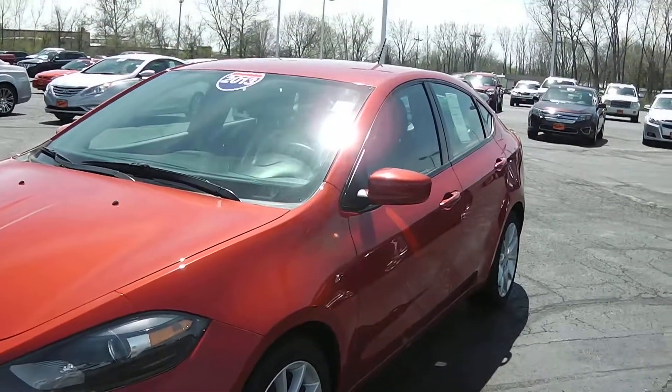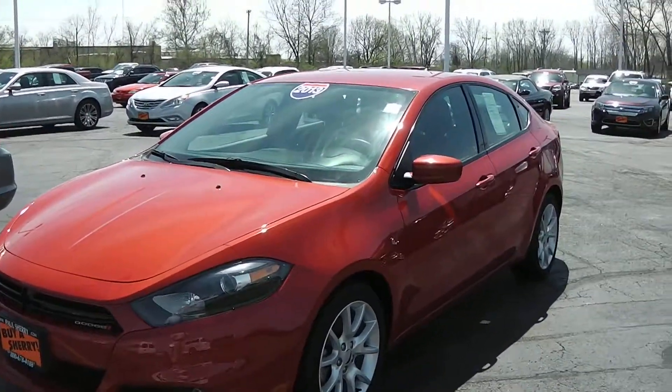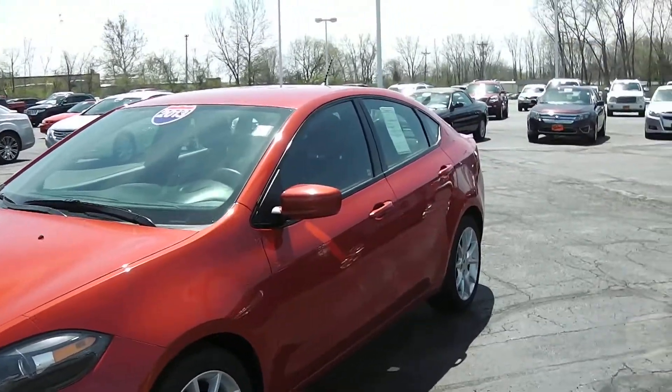Hi, this is Kevin from Paul Sherry Chrysler in beautiful Piqua, Ohio. Today we have featured a 2013 Dodge Dart.